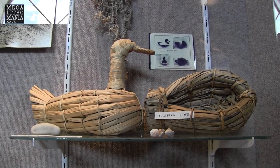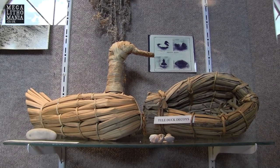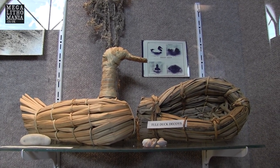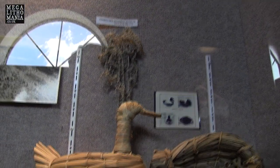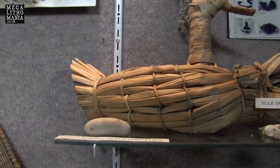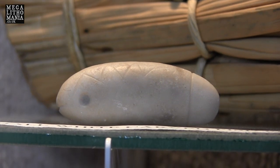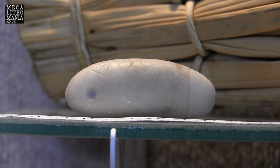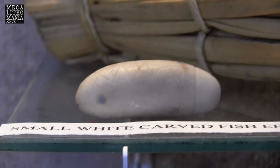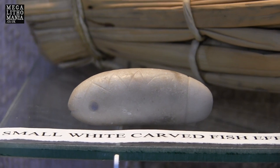These are the duck decoys — thousands of these were found, made of tule, which is another name for the giants, the Saitiqa, who are basically the tule eaters. And there is the net, which is original. Then we have a small white carved fish effigy here, which I've not seen before. It's actually got some quite detailed carvings on it — you can see the scales and so forth.